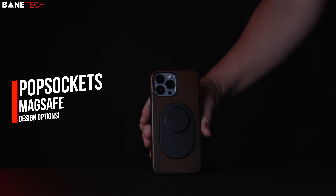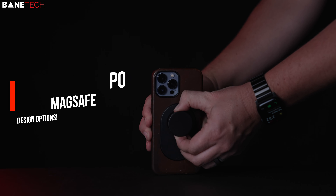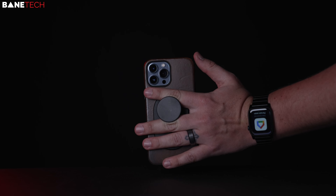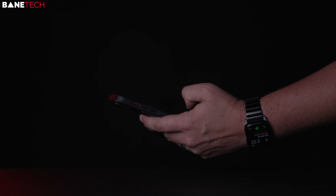Popsockets — something I've really not used before because I like wireless charging, and in the past the wireless charging would be blocked by the popsocket. Now with a MagSafe popsocket, I can simply remove the popsocket and place it on a charger or mount when needed.